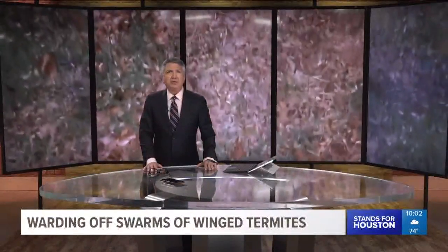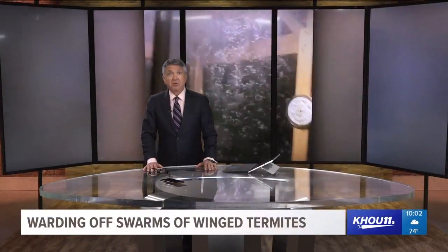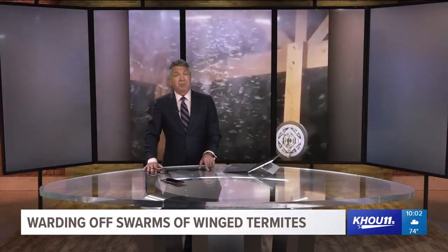From northeast Houston to Baytown, swarms of winged termites are taking over neighborhoods. These bugs are aggressive, and there are some things you can do now to keep them out of your home. Here's Stephanie Whitfield.